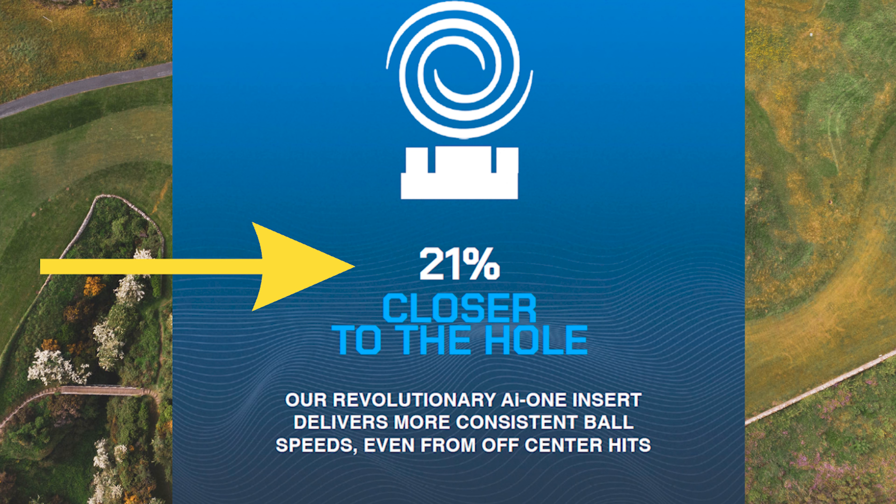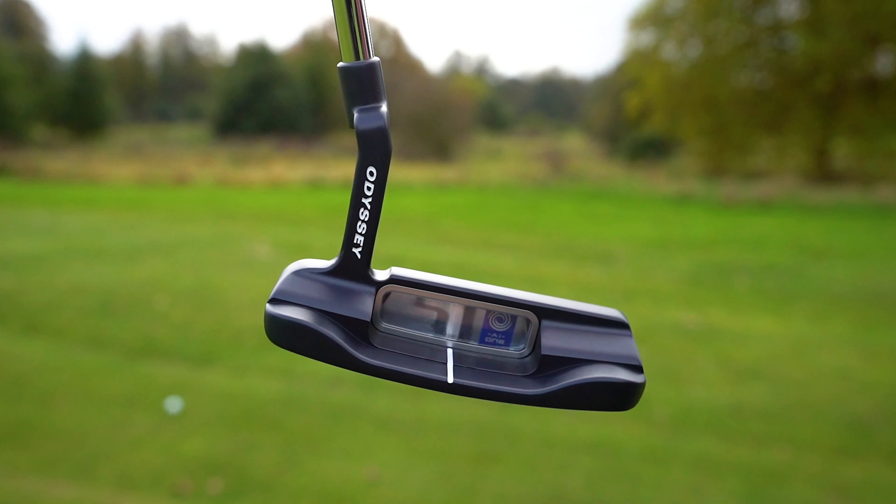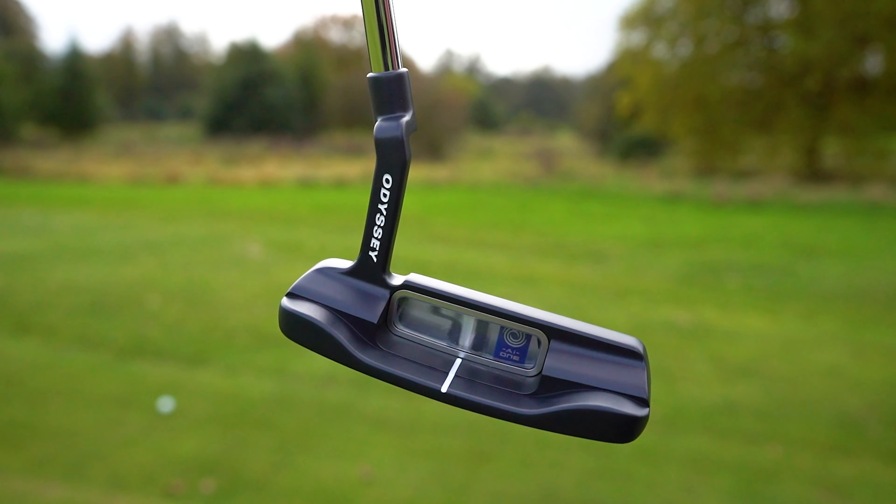They're saying you're going to hit it up to about 21% closer on average. So you're telling me that if I toe it, the chances of it going close to the hole are now greater with this putter? In layman's terms, 100%. Where do I buy one? Sign me up. There were two options.